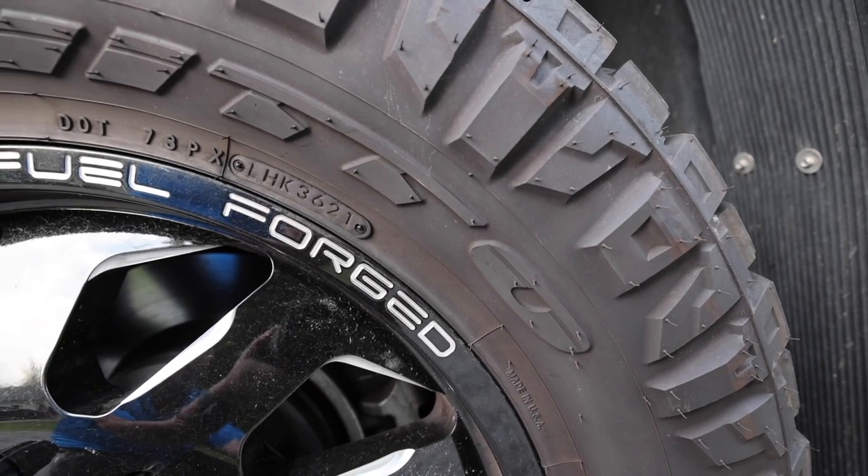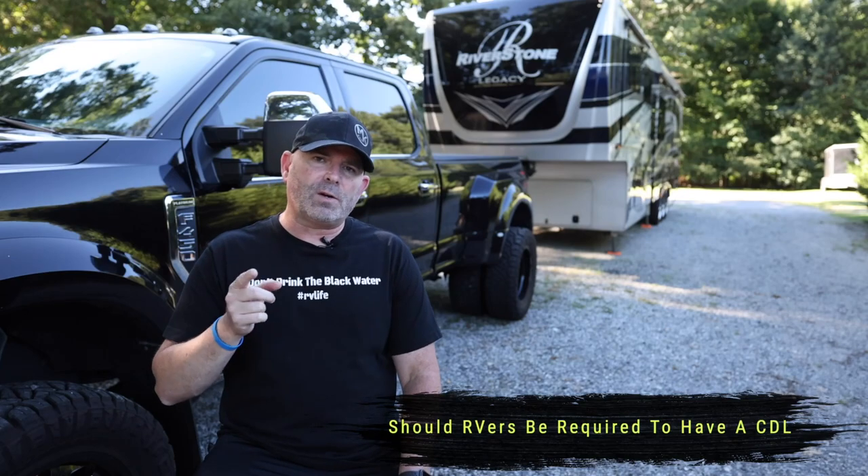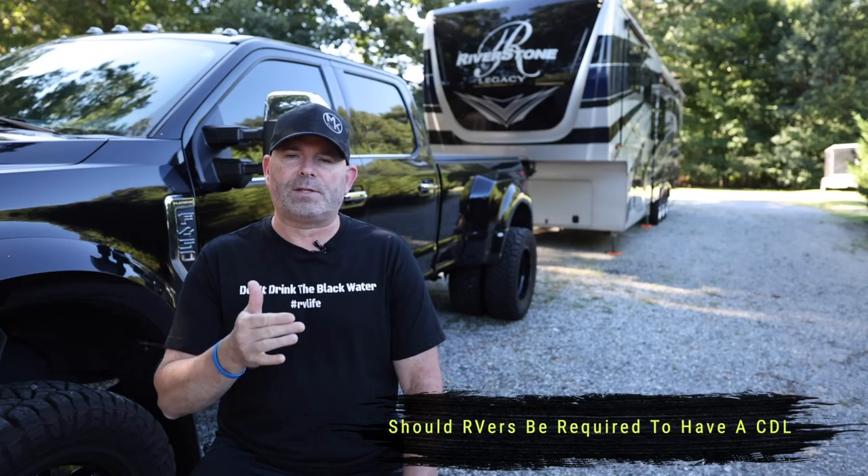I hope playing that video really helped show tail swing and being properly aligned. Just something to be conscious about. Now for the best topic I saved for last — one you guys have written in asking about: should RVers be required to have a CDL license?